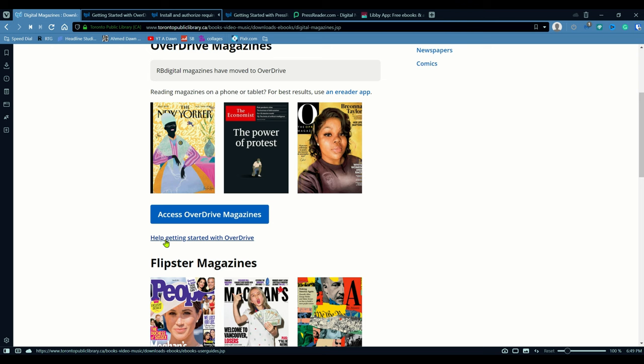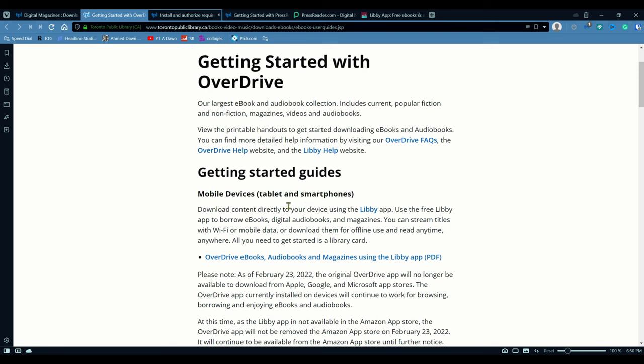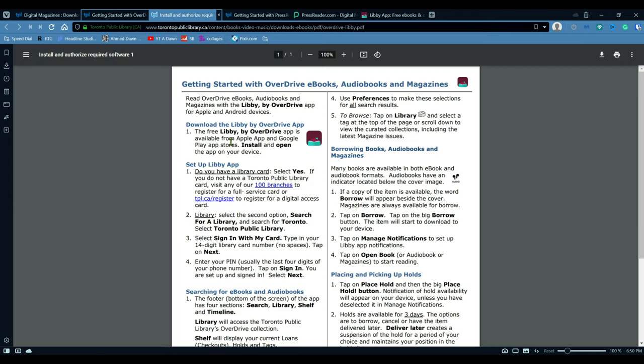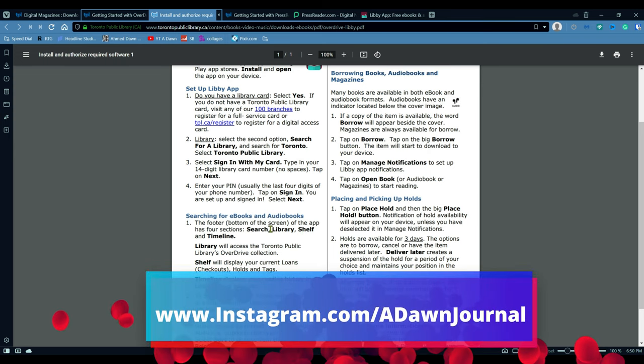Here you can see "Help getting started with OverDrive." If you click there, it takes you to a page explaining how you can access magazines using OverDrive or the Libby app. There's also a handy PDF copy available. Basically, you have to download the Libby app. Once you open it, it's going to ask you for your library location, and you use your Toronto Public Library card number, login ID, and password to access the app. Once you're in, you'll see all the magazines and that's how you can view or read free magazines.